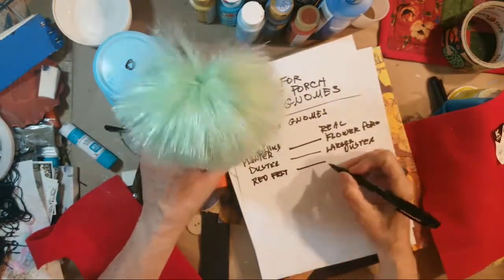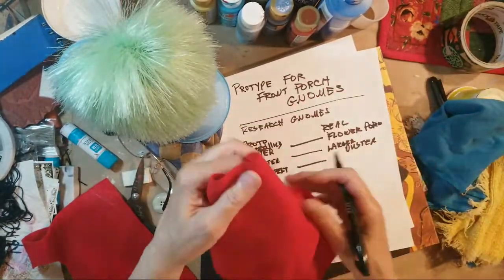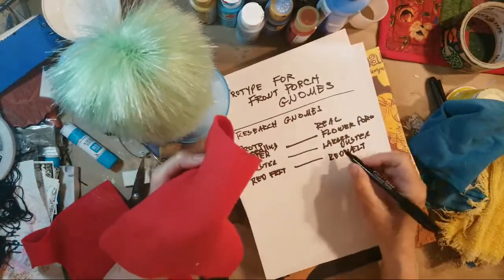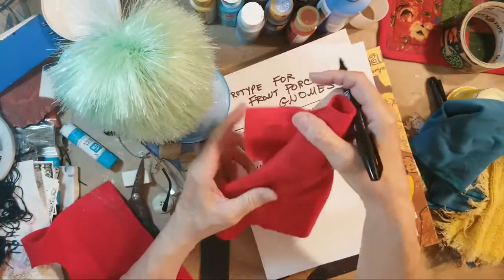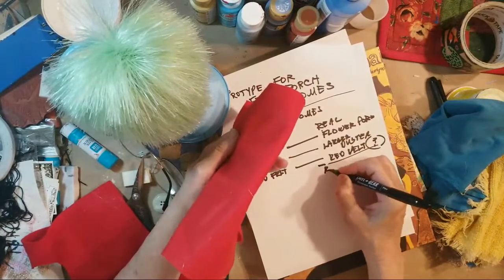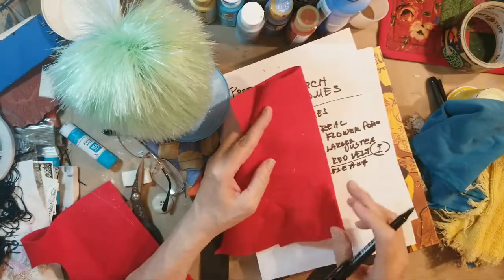I'll need a larger piece of red felt — or I have some red plastic I'm not sure about. If it's going to be outside on the porch I might need something more durable than felt. I'll have to research what I want to use for that.